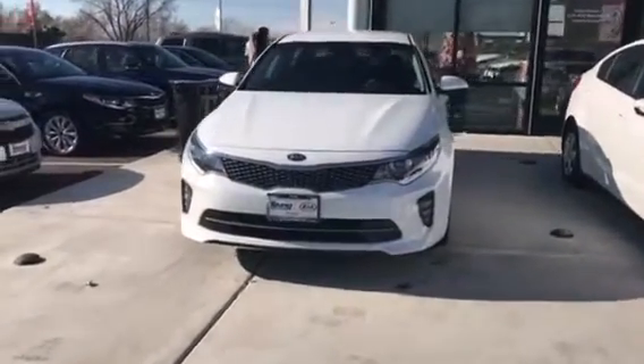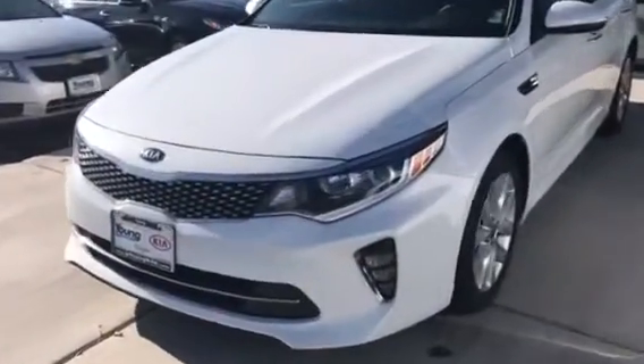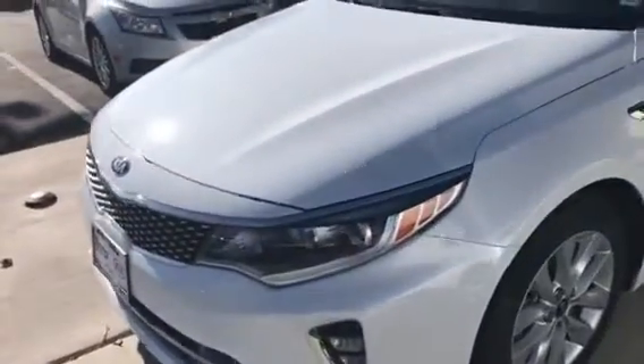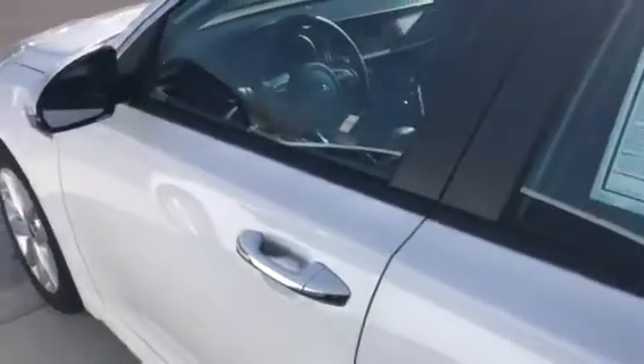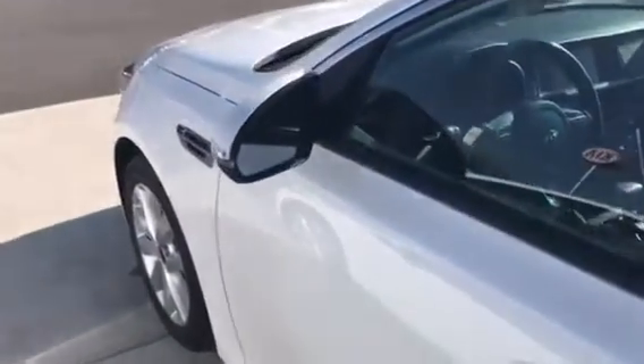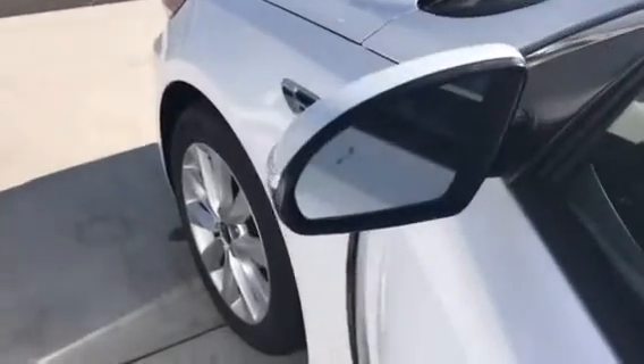Good afternoon Monica, this is Travis down here at Young Kia in Layton. I wanted to send you a nice VIP video to show you the Kia Optima — this is a 2018. This is the S model that they just came out with in 2018.